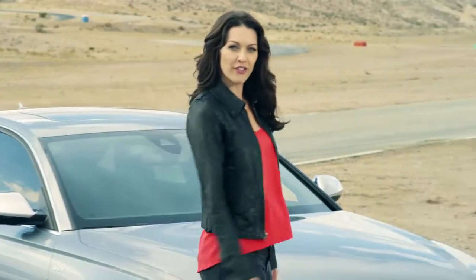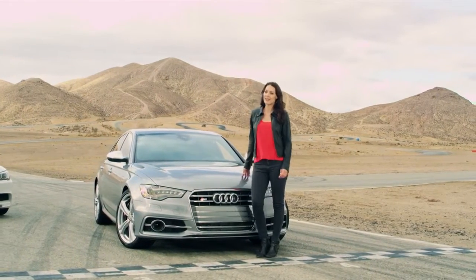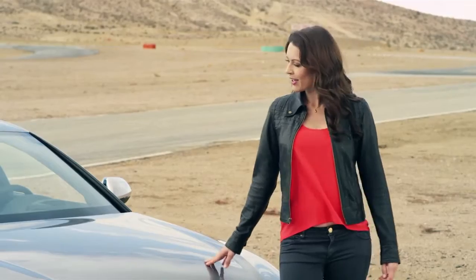So we thought we'd ask a champion driver to talk us through how you drive a showroom car fast and safely around a racetrack. So let's see how it handles on the track.